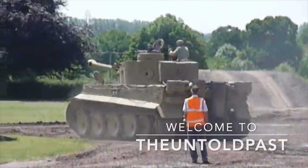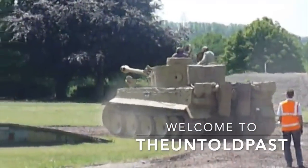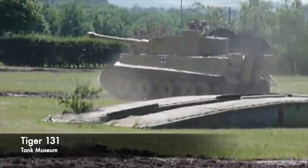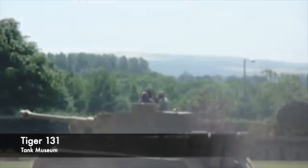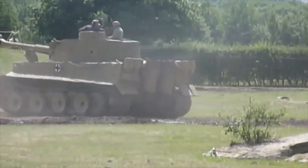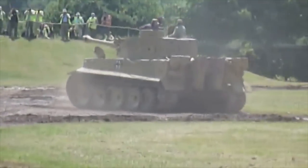During the Second World War, the Tiger Tank was probably the most feared German military vehicle. It had an infamous legacy during the conflict, and this reputation has lived on as time has passed. Today hundreds of thousands of people flock to the Tank Museum at Bovington to see the last remaining running Tiger Tank.